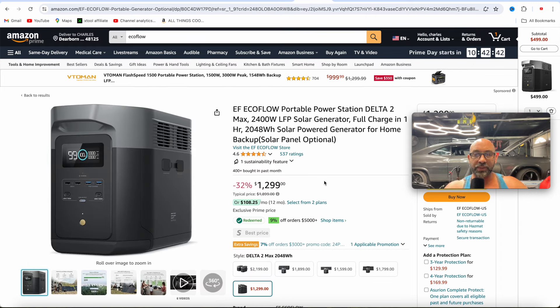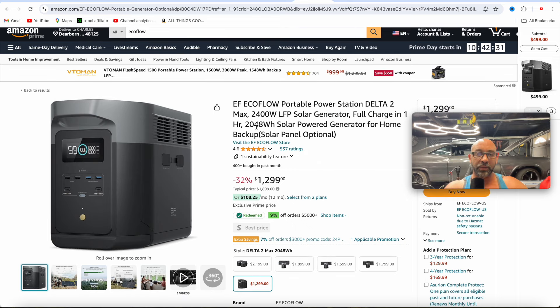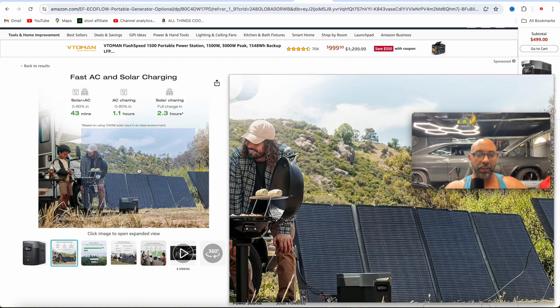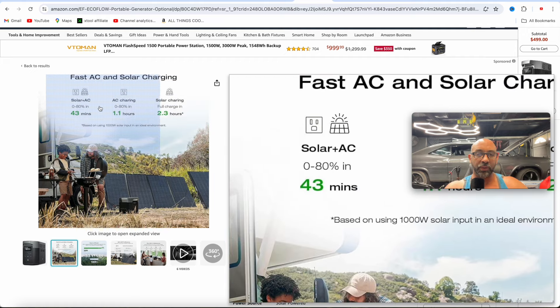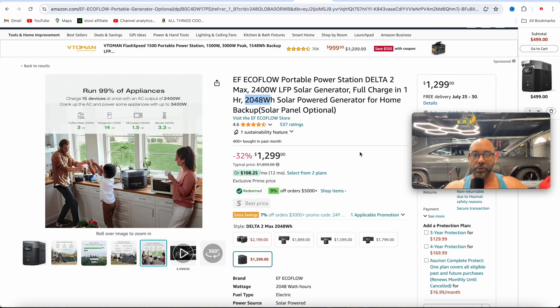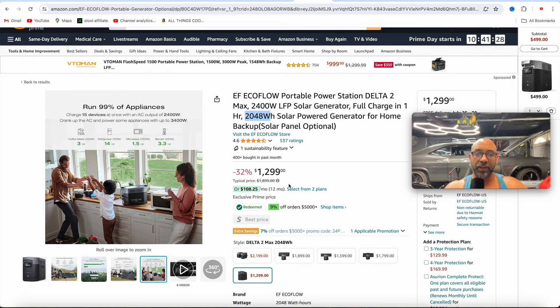And then if you want to step it up, there's the Delta 2 Max. The Delta 2 Max has 2048 watt hours built in, so you don't have to get the extended battery like you would with the regular Delta 2. This is going to be 2400 watts. Charging via AC is zero to 80% in 1.1 hours, solar charging is 2.3 hours, and combining AC and solar gets you zero to 80% in just 43 minutes. This is a great option for your house — power goes down, you'll be able to power your microwave, refrigerator, and a lot of your larger appliances with power to spare. Coming in at $1,300.